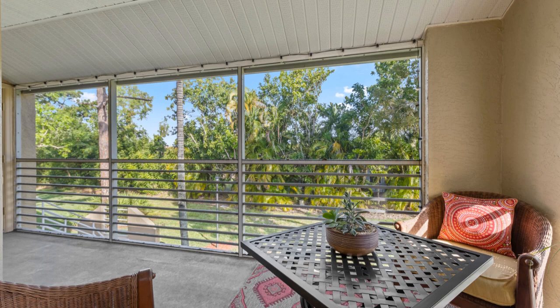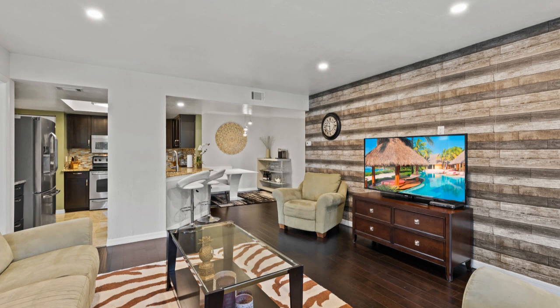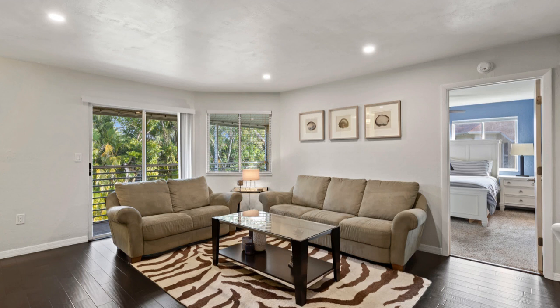The Greens at Fountain Lakes allows carefree social living, enjoying amenities such as a nine-hole golf course, pickleball, two heated community pools, tennis, clubhouse, shuffleboard, bocce ball, exercise room, and all in a gated community with low HOA fees.